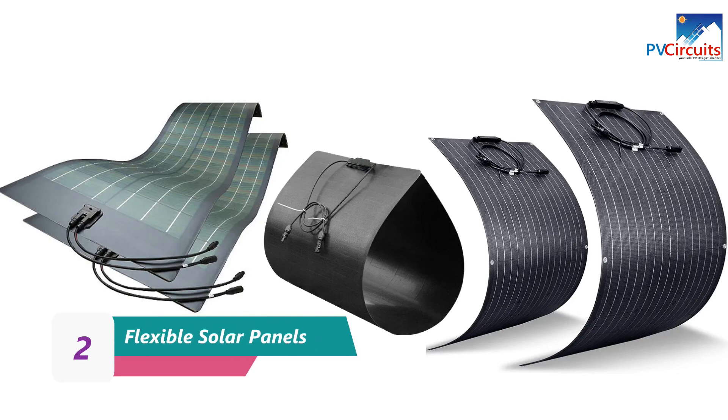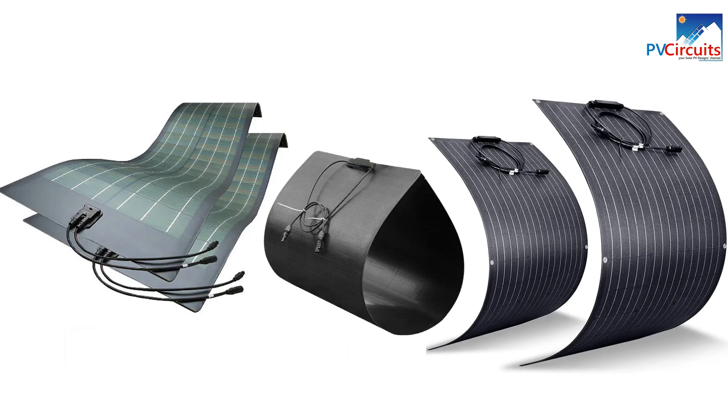Flexible solar panels, also known as flexible photovoltaics (PV), are made from thin film solar cells that are mounted on a flexible substrate, such as plastic or metal. They offer several advantages over traditional rigid solar panels.